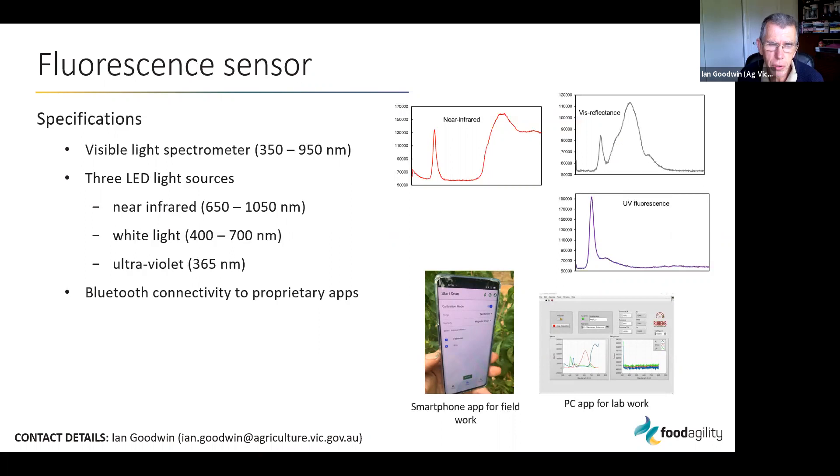The fluorescence sensor is a handheld device that can measure fruit in situ, non-destructively — i.e., when it's on the tree. It has a spectrometer built in for measuring light in the waveband 350 to 950 nanometers, and it has three LED light sources: near-infrared, visible or white light, and an ultraviolet source.